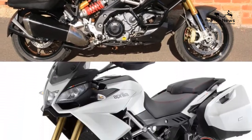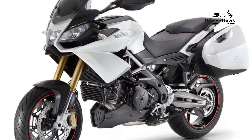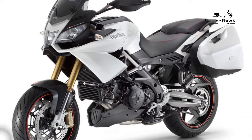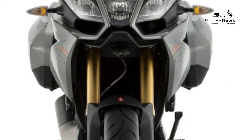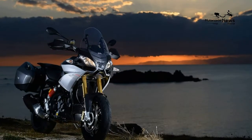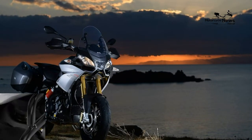Considering the amount of technology which has gone into the Caponord and the level of components used, the asking price of just under £13,000 seems reasonable and cheaper than the comparable competition with a similar spec, like Ducati's Multistrada which is over £15,000.